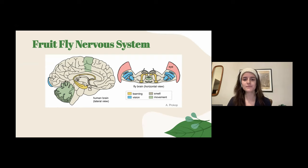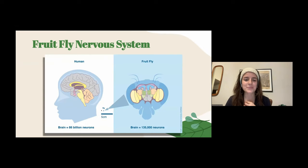This diagram shows just how small the fruit fly brain is compared to the human brain. Here's the human brain, and here's the fruit fly brain. It is pretty remarkable that despite being so tiny, it still shares so many commonalities and similarities with the human brain.